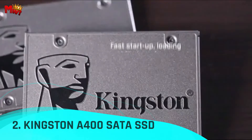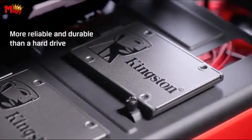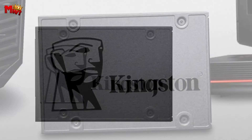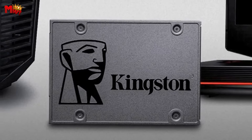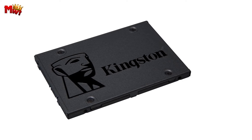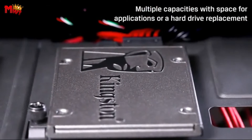Number 2: the Kingston A400 SATA SSD. Say goodbye to sluggish performance and hello to lightning-fast speed. The Kingston A400 SSD is 10 times faster than a traditional hard drive and is the ultimate game changer for boosting your system's performance. With incredible read and write speeds of up to 500 MBps and 450 MBps respectively, the A400 SSD not only breathes new life into older systems but also dramatically enhances the responsiveness of your existing setup.